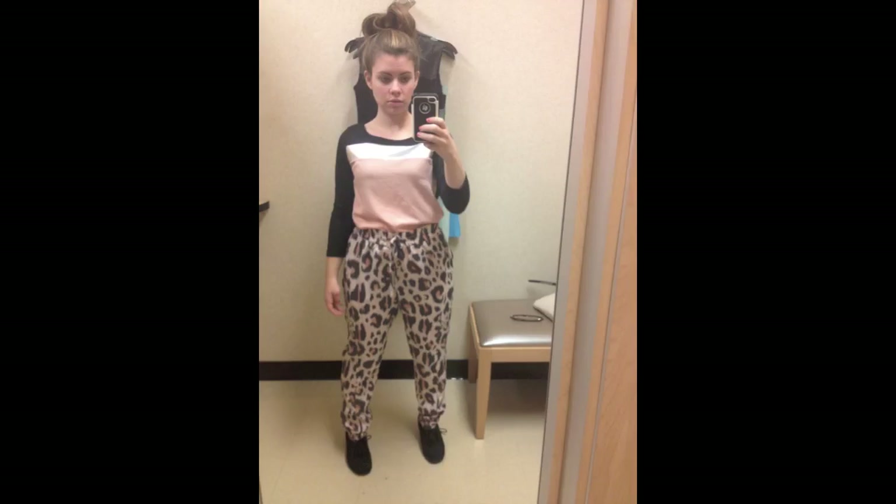Hey guys, it's Jamie here and today I'm going to be doing another fitting room review for you. That is when I go into a store and try on different clothing items and we can all weigh in on what we think. I decided to check out the Kardashian collection — they sell that at Sears. So I went over there and tried on a bunch of things from the collection and I want to know what you guys think of it, and I'll tell you what I think too.